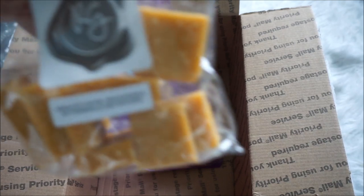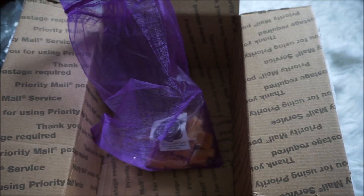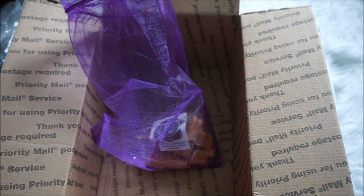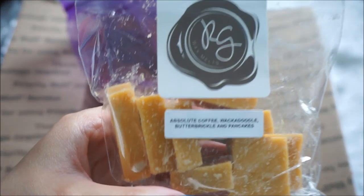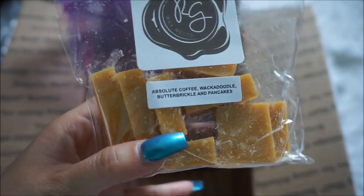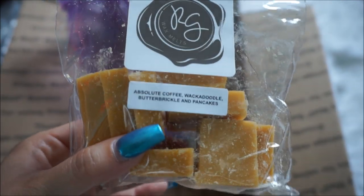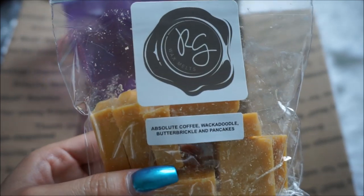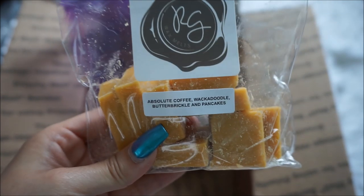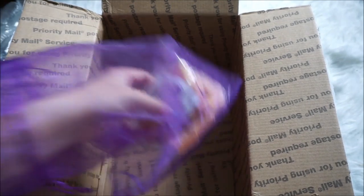This next sampler scent is Absolute Coffee, Whack-a-doodle, Butterbrickle, and Pancakes. I'm not sure what the Whack-a-doodle scent is. Smelling it — the absolute coffee dominates. I can see why everybody loves it. I don't really get much aside from the absolute coffee, but that might be because the other scents are more secondary and the coffee fragrance oil is really strong. I feel like this would be a pretty good mixer, and I'm also excited to try it on its own.